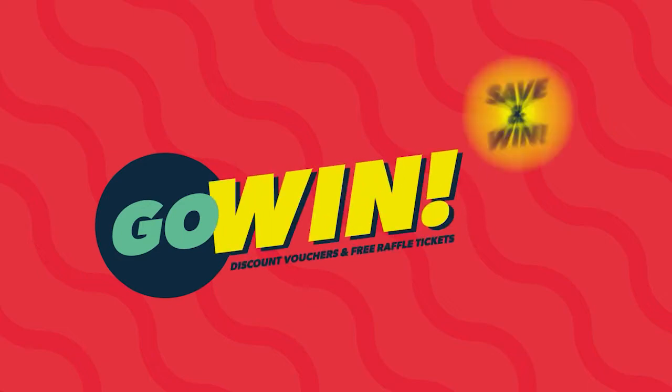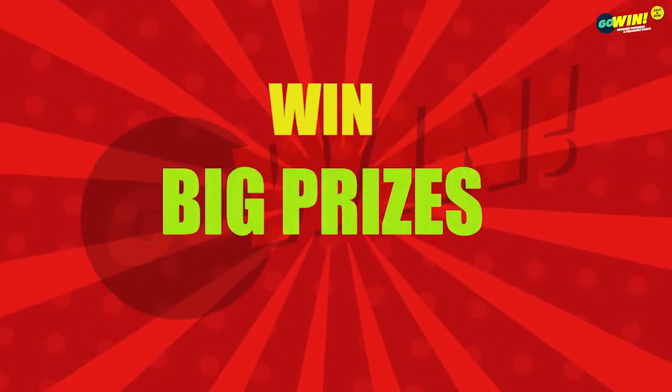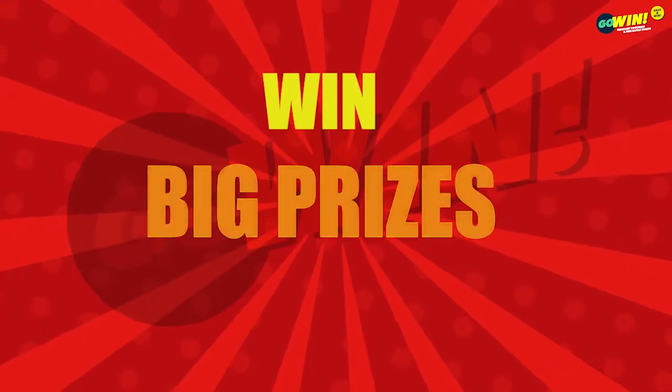Welcome to Go Win Free Raffle Draws for Tuesday, the 14th of June, 2022. Win big with our mega multipliers. Good luck to all Go Win customers.